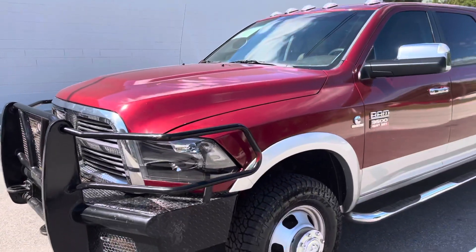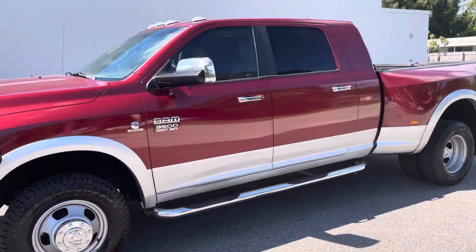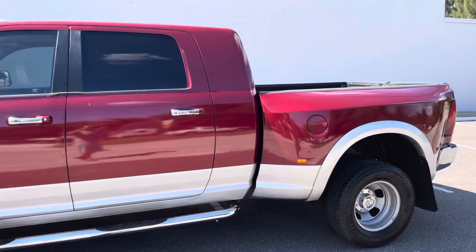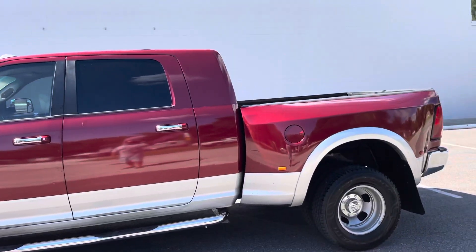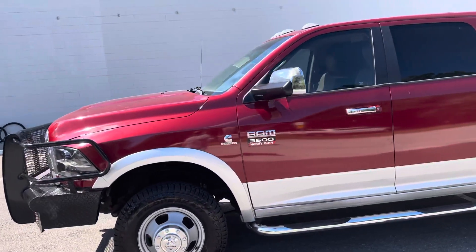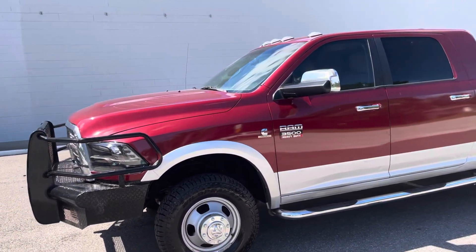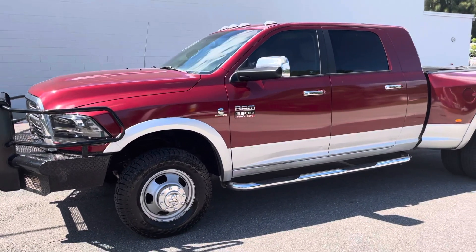This one's ready to roll, ladies and gentlemen. If you're looking for a Megacab 3500 dually that's pre-DEF, this is going to be your ticket. Call 321-768-7777, or email sales@greenwisemotors.com, or visit our website at www.greenwisemotors.com. We'll get you set up in this stock truck.